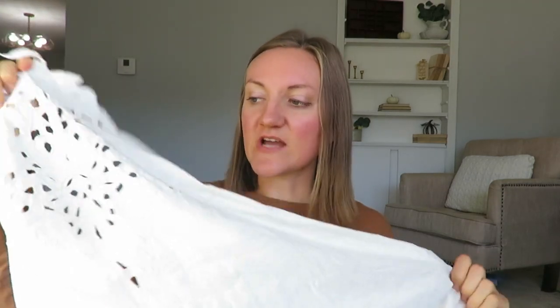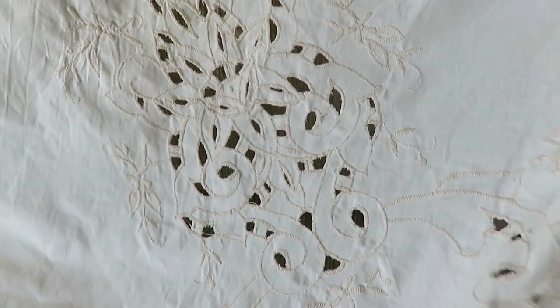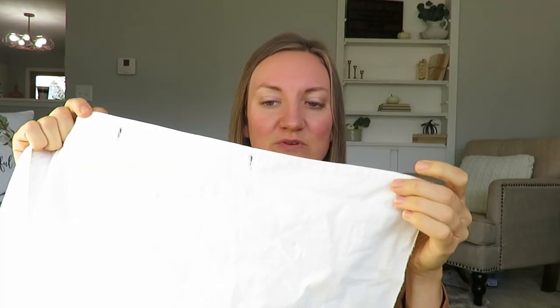I also found some things free at a rummage sale — everything that day was completely free, which was a really fun find. I shared that on Instagram. The first thing I found is this shower curtain. I'm not sure if it's actually supposed to be a shower curtain; it looks like it should be a tablecloth and they put eyelet holes in themselves. I might try it in our bathroom. It might be a little short for the tub, but it's really beautiful with some nice detailing.